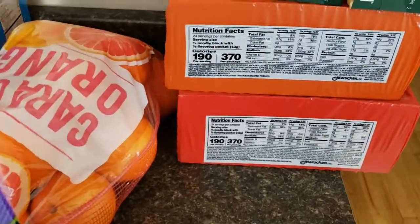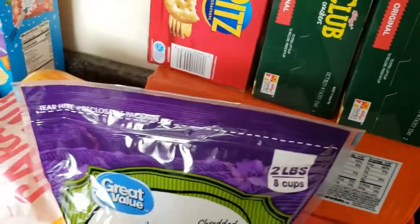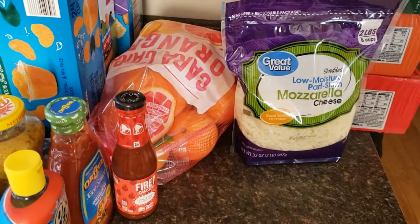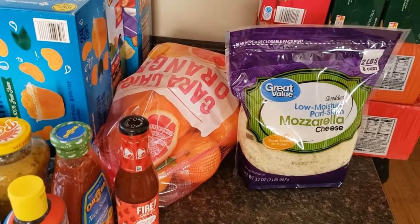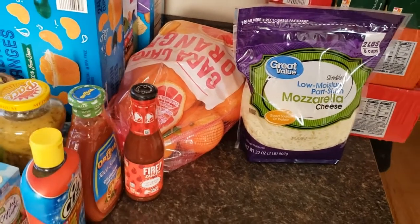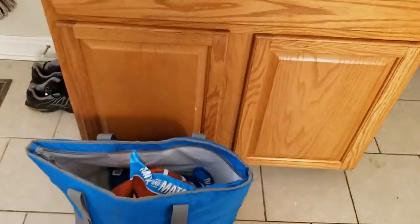I got a box of Ritz crackers, a couple boxes of club crackers, and some ramen — I got three chicken flavor and two beef flavor. I also got — my husband brings it in and puts it away so I didn't set it out — four gallons of water for our Keurig. So that is the complete haul.